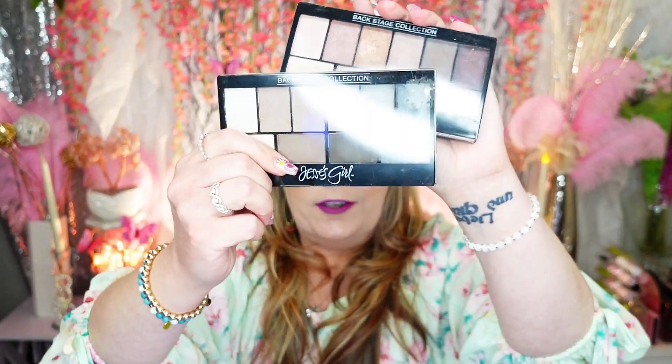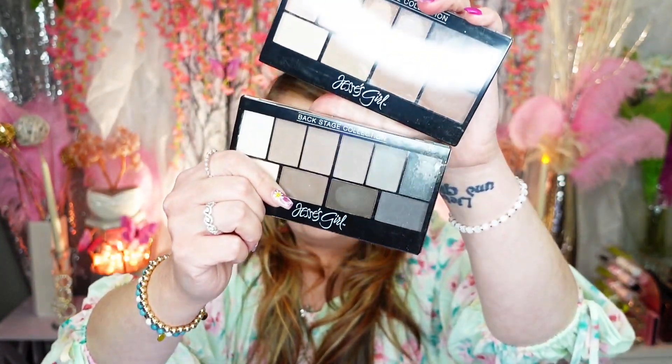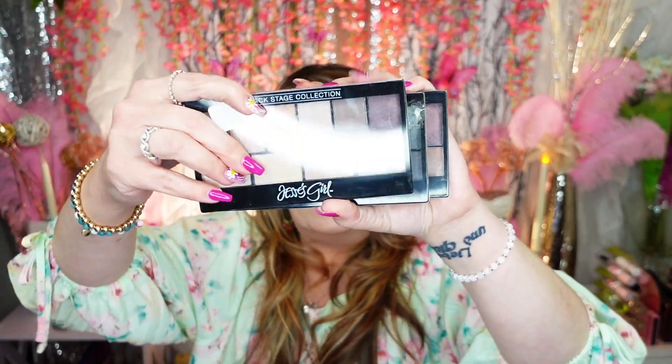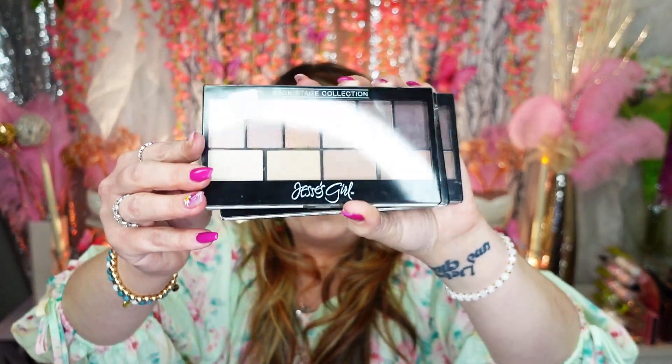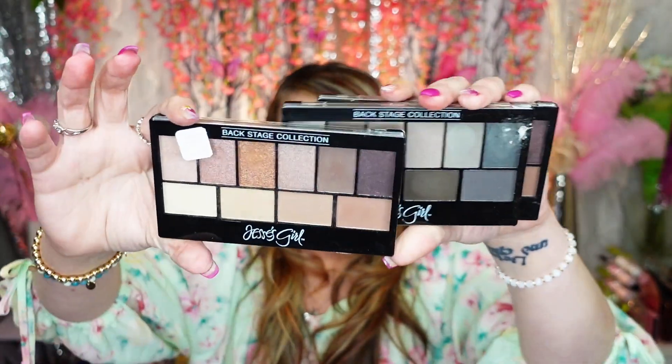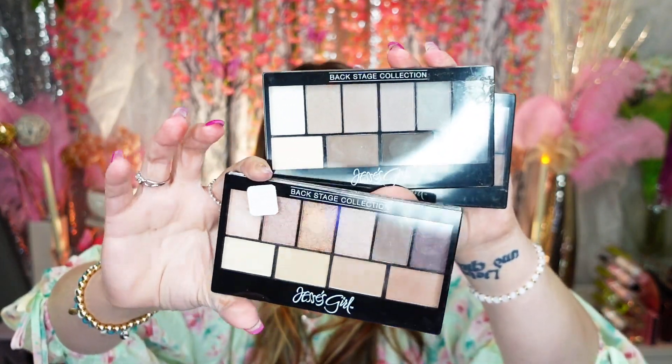These are all my adorable Jessie Girl Backstage Collection palettes — super great from the drugstore but they are quite old. I love them, but they're pretty old. Maybe I'll pass one along and the other two I will trash. Doing good, doing good — moving along!